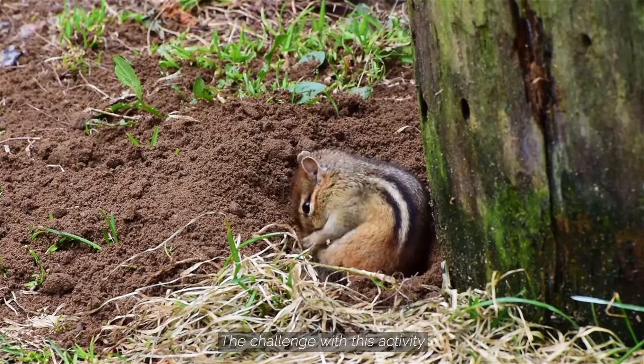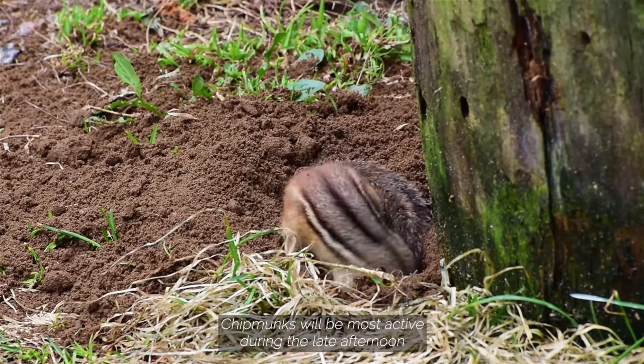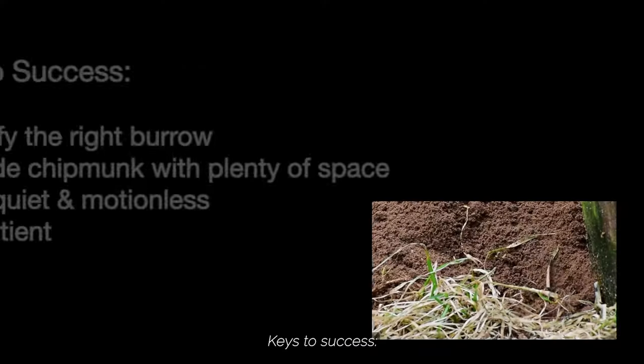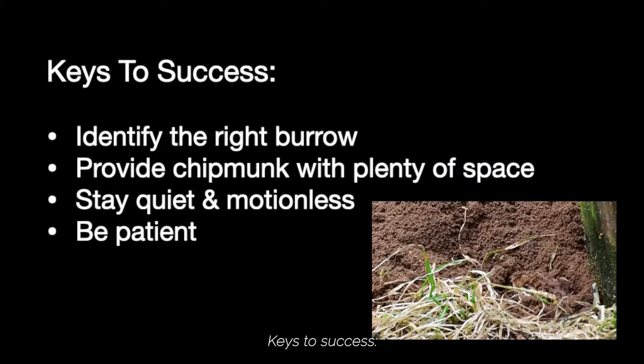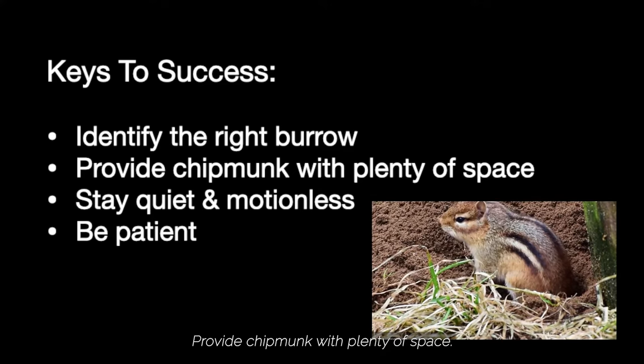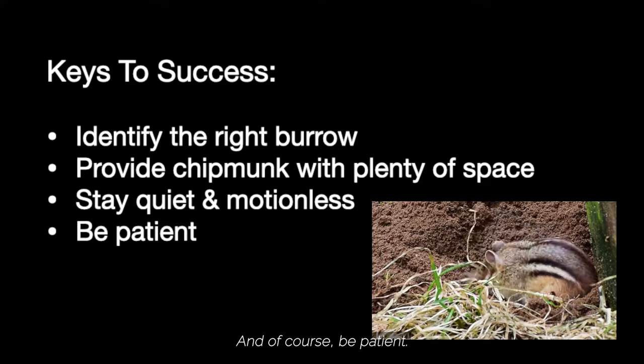The challenge with this activity is to photograph your chipmunk near its burrow. Chipmunks will be most active during the late afternoon or early morning. Keys to success: identify the right burrow, provide the chipmunk with plenty of space, stay quiet and motionless, and of course, be patient.